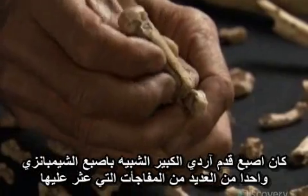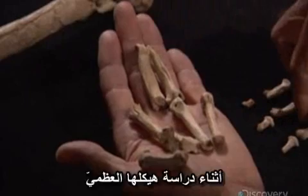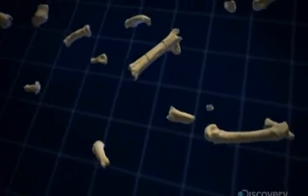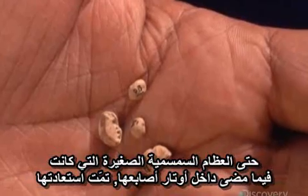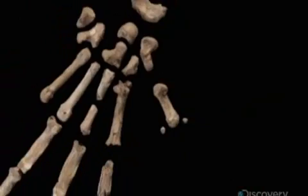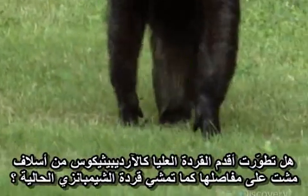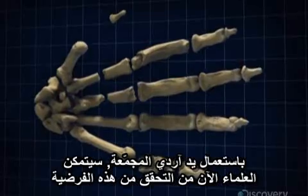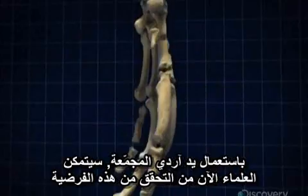Arti's chimp-like big toe was just one of the many surprises found during the investigation of her skeleton. Another would come from the bones that made up her hand. Arti's hands were remarkably complete — even tiny sesamoid bones that once rested within the tendons of her fingers were recovered. Did the earliest hominids, like Ardipithecus, evolve from ancestors who walked on their knuckles the way living chimpanzees do? Using Arti's reassembled hand, the project scientists would now be able to test this hypothesis.